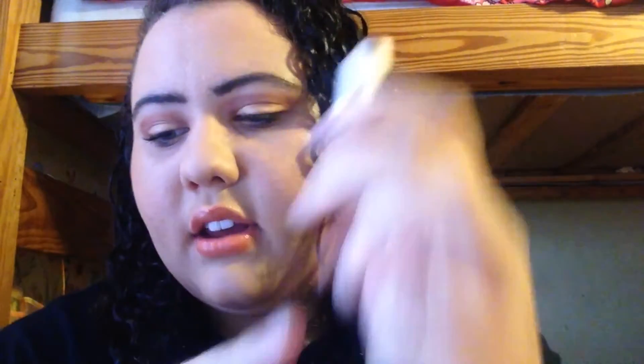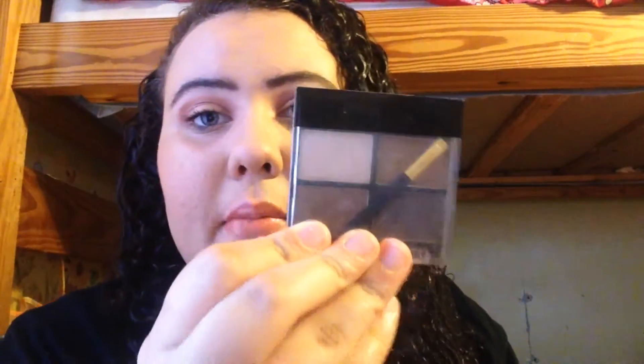This is the finished look, but before I zoom in I'm going to show you the products I didn't show on camera. I used this Milani Crystal Gloss in an orangey color — I don't know what color it is because it doesn't have a color name on it. I used Too Faced Mascara and Makeup Forever Excessive Lash. I used my eyebrow pencil by e.l.f., my eye base from e.l.f., and my Ellen Tracy eyebrow kit.